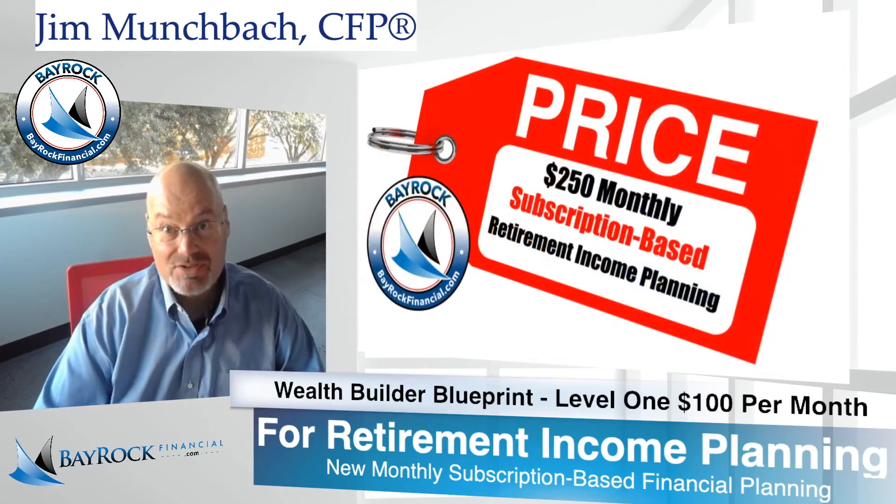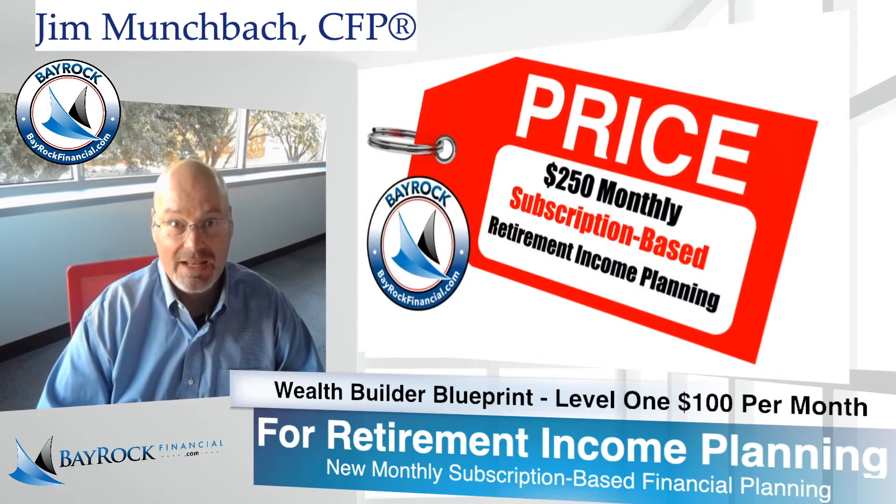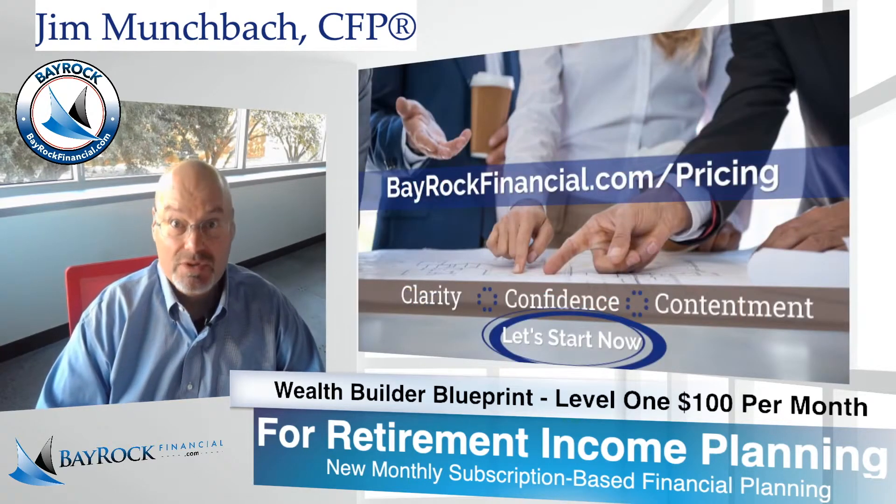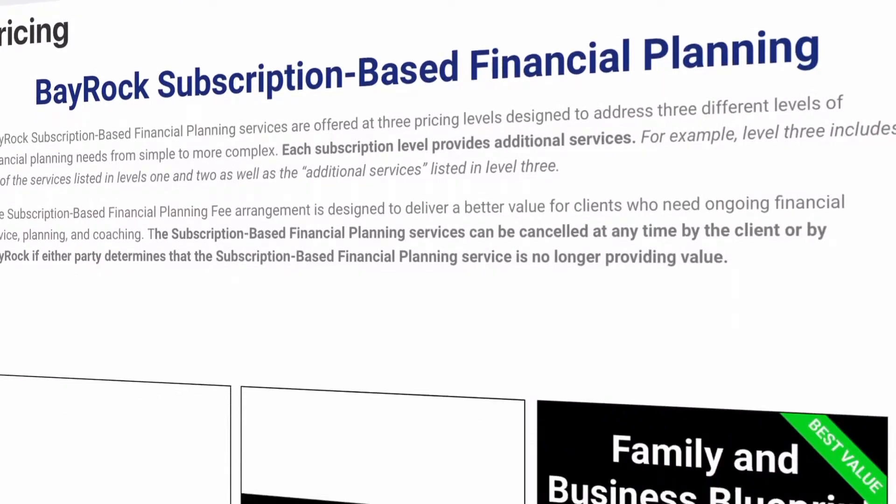Thanks for stopping by our pricing page here at Bayrock Financial. I'm Jim Munchback and I wanted to make a quick video to highlight our new subscription-based financial planning services.